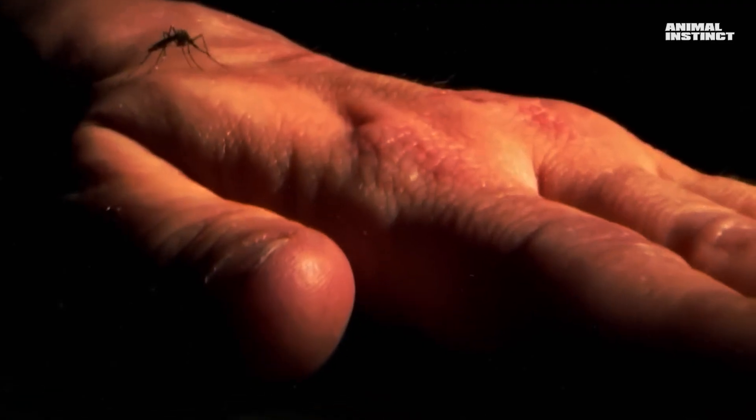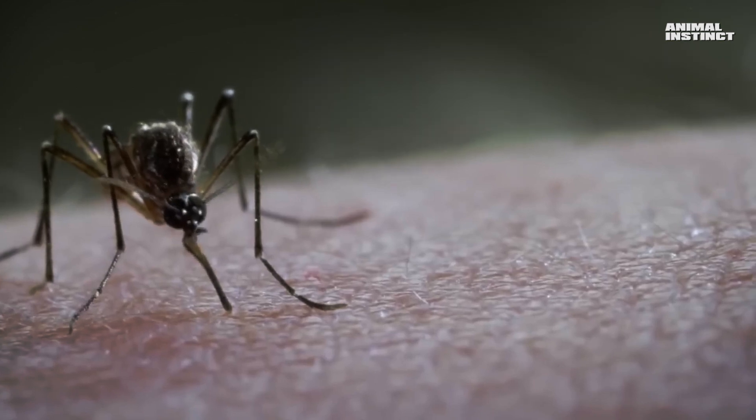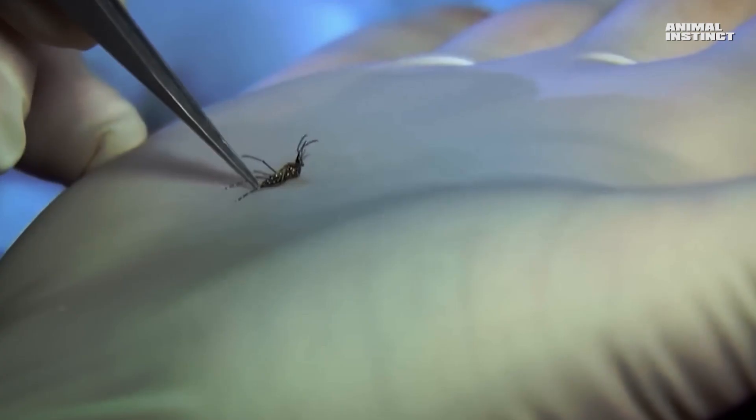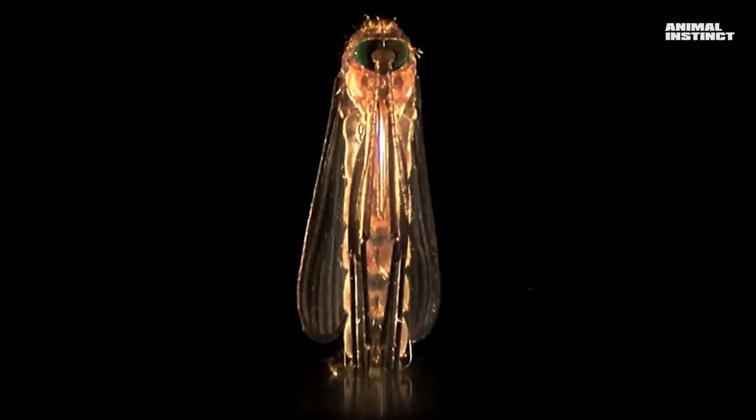Don't let this tiny mosquito perched on your arm fool you. It might seem harmless, just leaving a little mark behind, but it's anything but. This tiny insect might just be the most dangerous creature in the world. You're on the Animal Instinct channel, and today we're taking a look at mosquitoes.